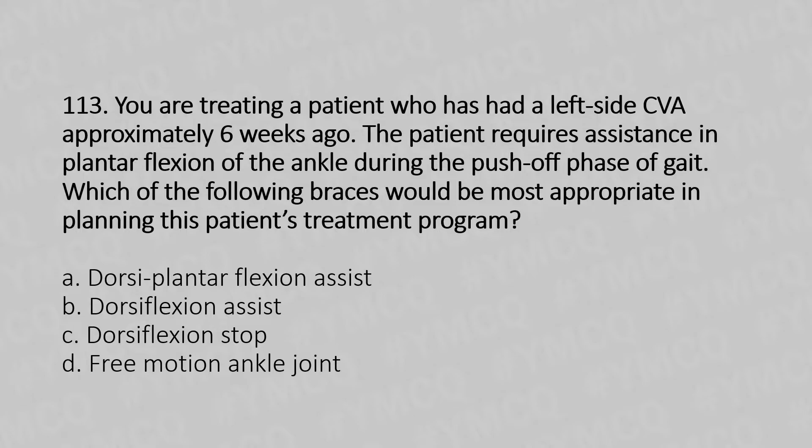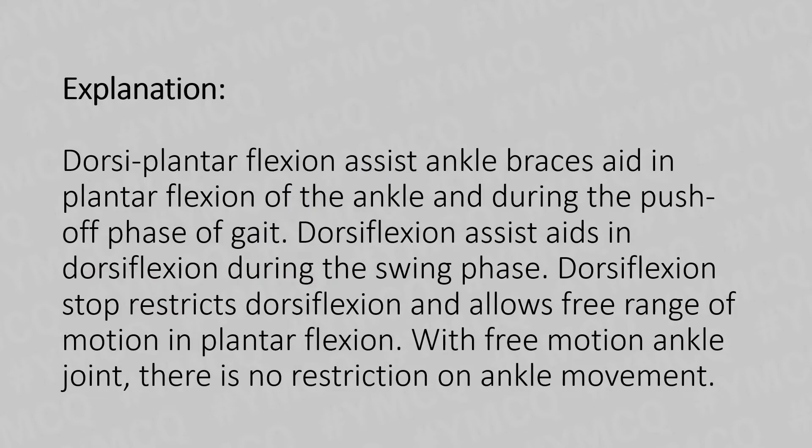And the answer is Option A, dorsiflexion assist. Dorsiflexion assist ankle brace aids in plantar flexion of the ankle during the push-off phase of gait. Dorsiflexion assist also aids in dorsiflexion during the swing phase. Dorsiflexion stop resists dorsiflexion and allows free range of motion in plantar flexion. With free-motion ankle joint, there is no restriction on ankle movements.